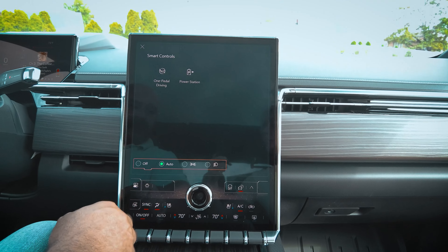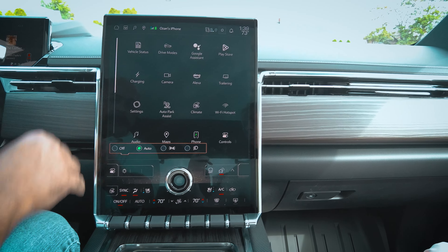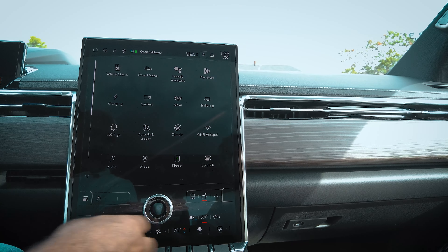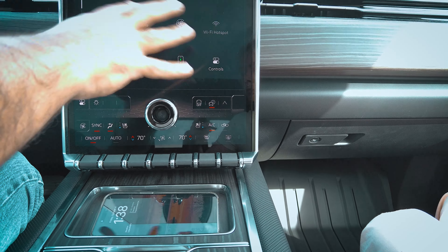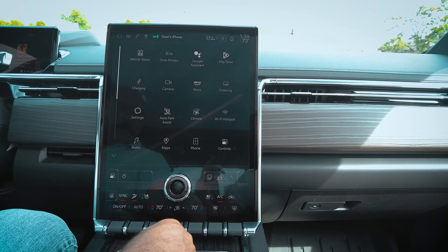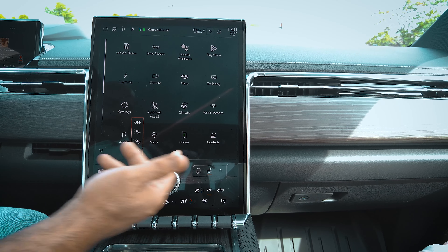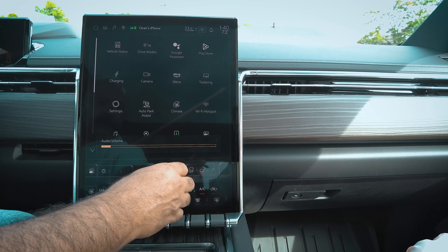Headlight controls are located on the column — auto, daytime running lights, on, off — not on the screen. Climate controls are easy to access without going through menus: just go up and down to change temperature, heated and ventilated seats. All HVAC controls are right there, along with volume control. You can also keep the vehicle on for 60 minutes while parked inside.